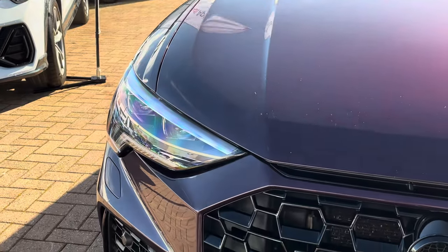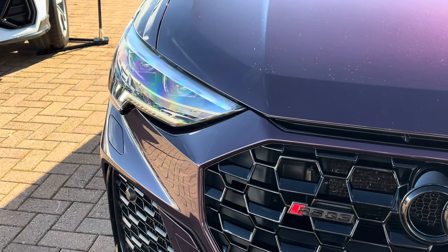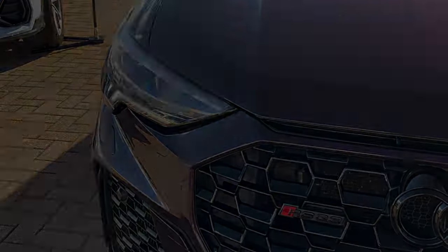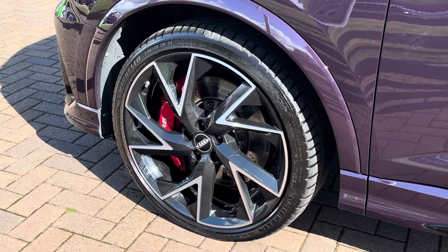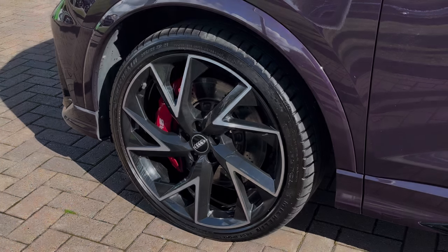Moving on to the exterior key features, we do find these fantastic LED matrix adaptive headlights, which are perfect for visibility in every weather condition. Moving towards the alloys, we find these fantastic 21 inch anthracite black diamond cut alloys, part of the Audi Sport range, as well as those red RS calipers.